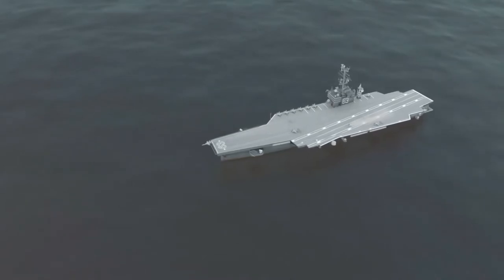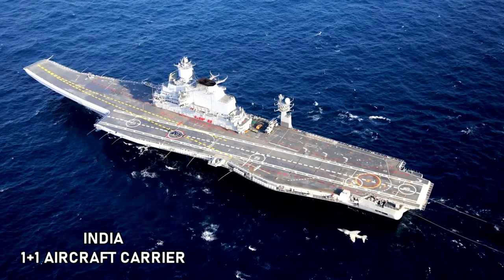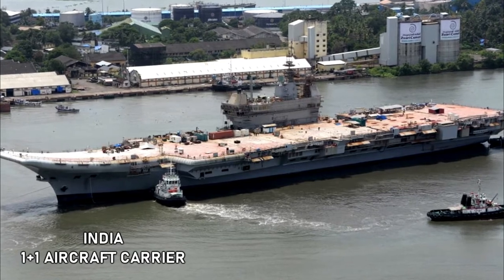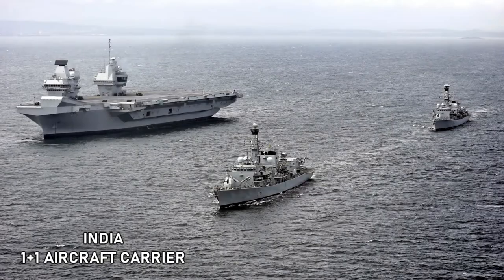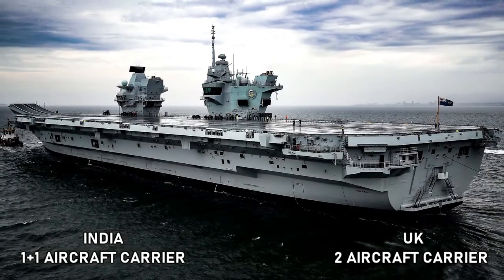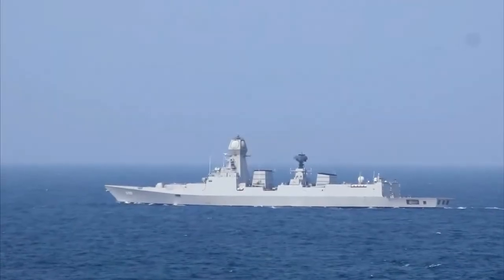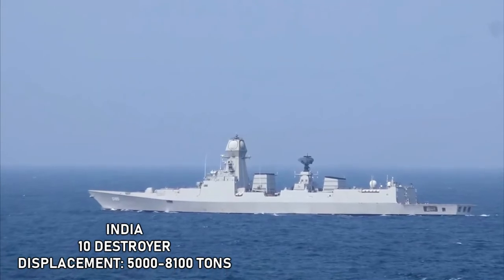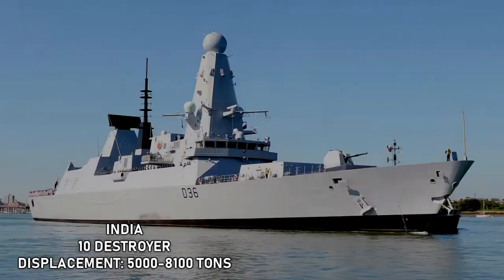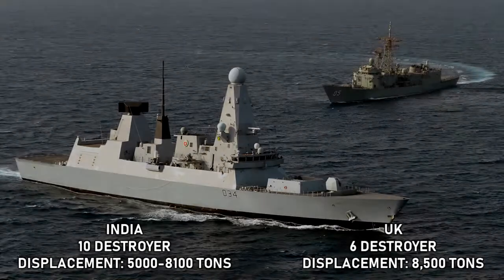Aircraft Carriers: India currently has one active aircraft carrier, INS Vikramaditya, and another, INS Vikrant, which is in sea trials, with a displacement of 45,000 tons each. On the other hand, the United Kingdom has two active Elizabeth class aircraft carriers with around 65,000 tons each. Destroyers: India currently has 10 active destroyers with displacement ranging from 5,000 to 8,100 tons, whereas the United Kingdom has six Type 45 destroyers with a displacement of around 8,500 tons each.